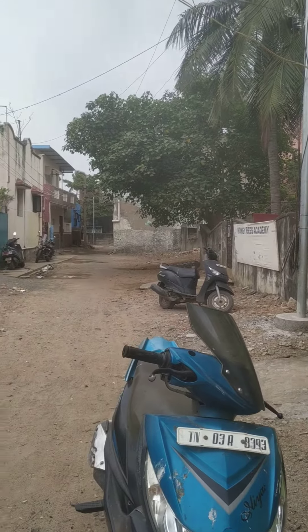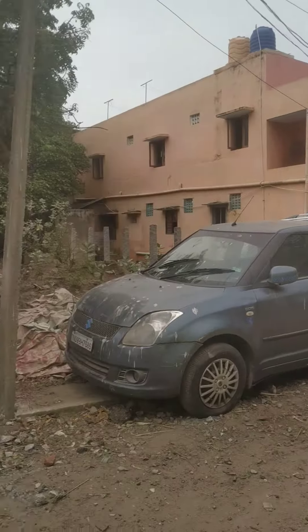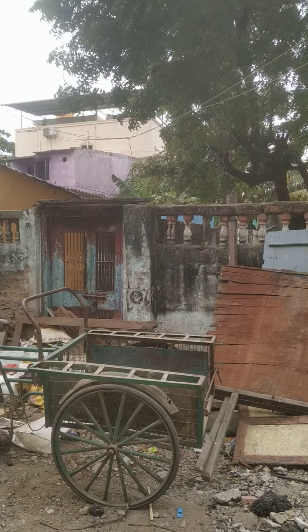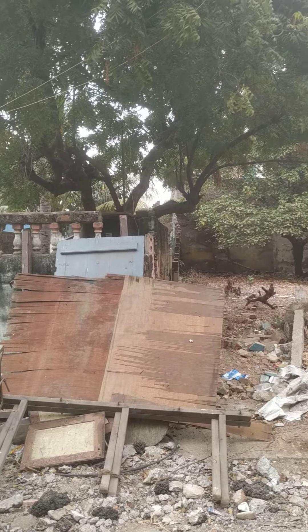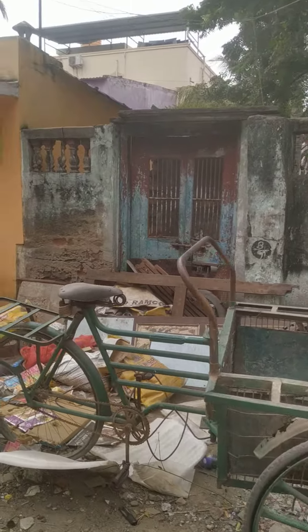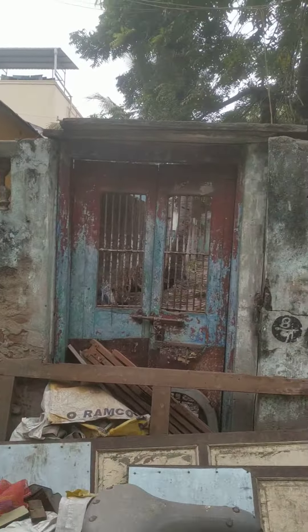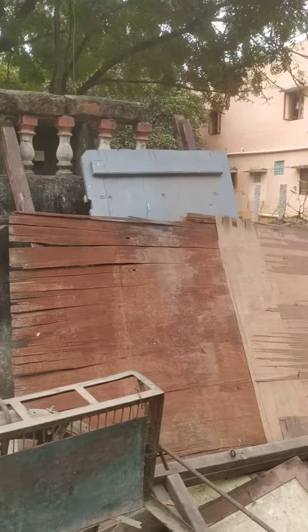The bus stand is on the front side of Rajashanmugam Nagar. The back side of Rajashanmugam Nagar is visible from here. This is the road. I can see the bus stand at the back side of Rajashanmugam Nagar. In this road, Rajashanmugam Nagar is accessible from the back side.